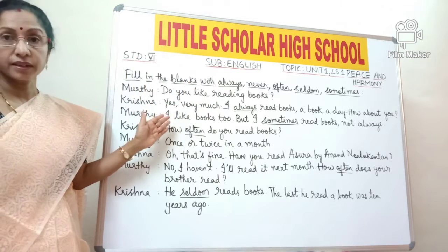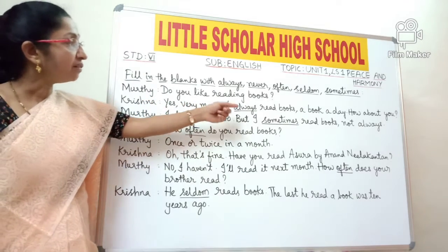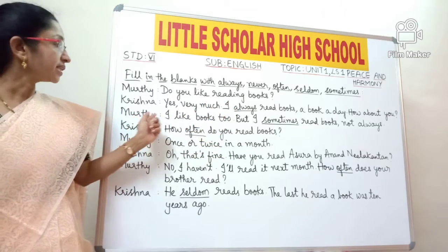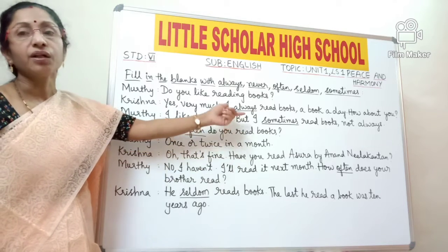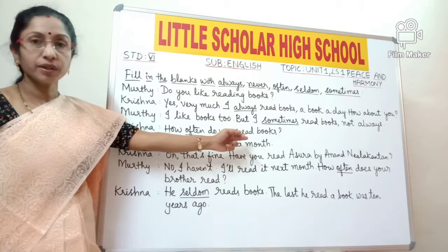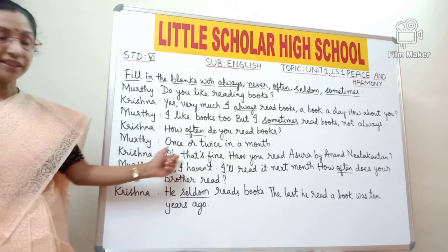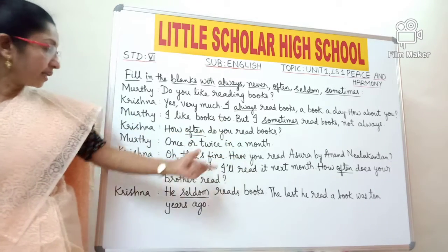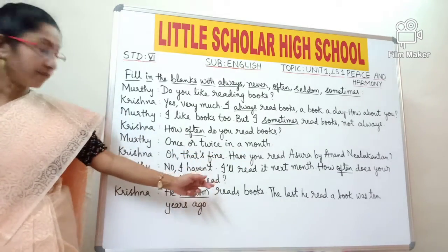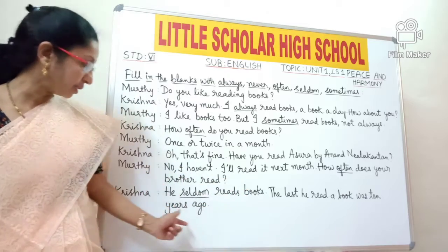Now look at the conversation between two friends, Moorthy and Krishna. Moorthy asks, 'Do you like reading books?' Krishna replies, 'Yes, very much. I always read books — a book a day. How about you?' Here 'always' is an adverb of frequency. Moorthy says, 'I like books too, but I sometimes read books, not always.' Sometimes is underlined — it's an adverb of frequency. Krishna asks, 'How often do you read books?' Moorthy says, 'Once or twice in a month.' Krishna says, 'Have you read Asura by Anand Neelakantan?' Moorthy says, 'No, I will read it next month. How often does your brother read?' Krishna says, 'He seldom reads books — seldom means rarely. The last he read a book was 10 years ago.'